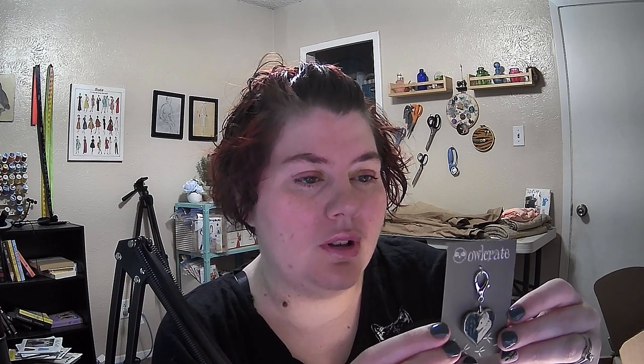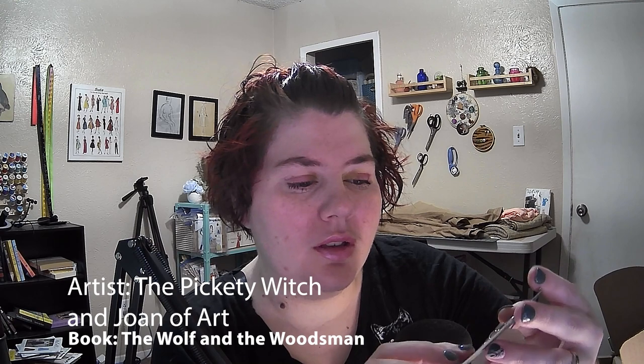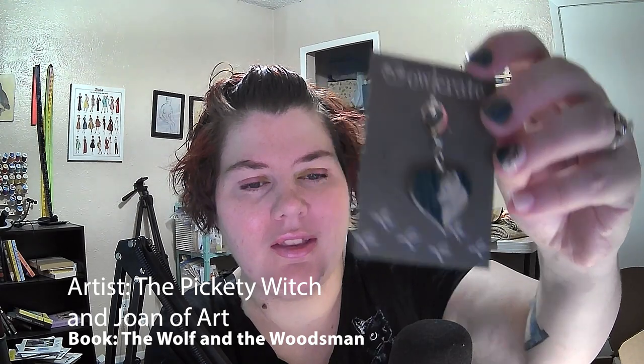So let's see what this is. It's just a little envelope that says Owl Crate. It's a little white wolf. Inspired by the wolf and the woodsman. It's an enamel zipper pull. That is really cute. I haven't read that book, but let's see if I can get you a little closer. That is beautiful. I like keychains and little bag charms, so I'll probably put that in my purse.